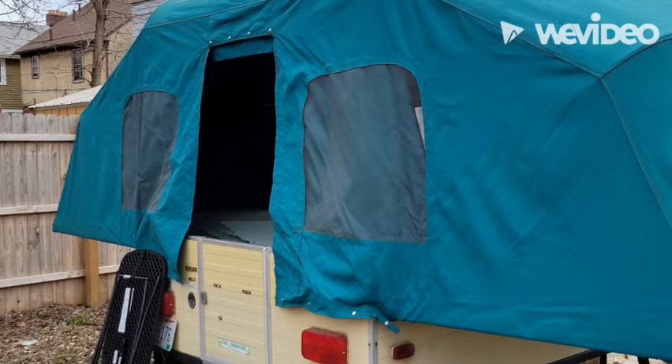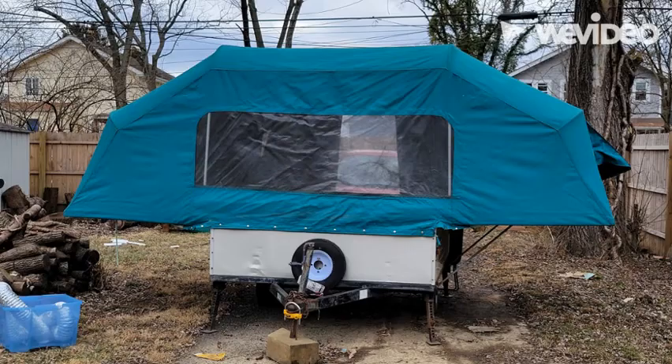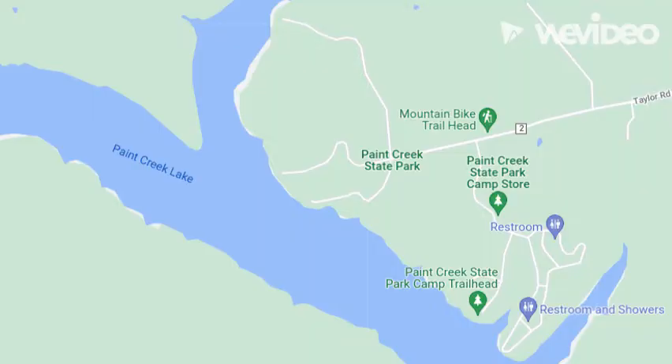Scoutie is a 1974 Cox Cagut 200, and she's in pretty good shape for being nearly 50 years old. Stay tuned for how I found Scout, the improvements I have done to it, and follow our camping adventures.